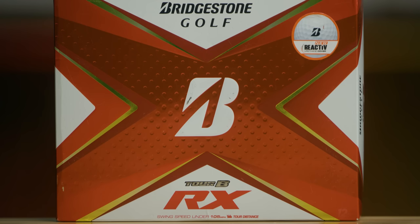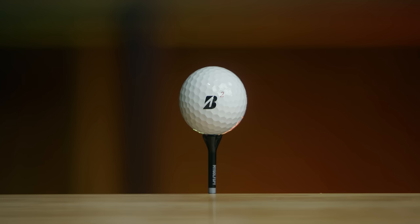Coming in at number three is the Bridgestone Tour BX RX. This was the best selling Bridgestone ball before Tiger came along.